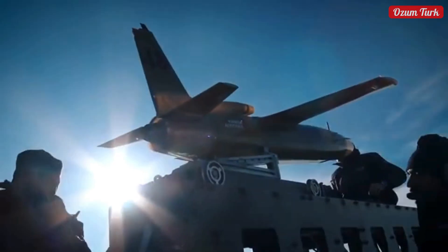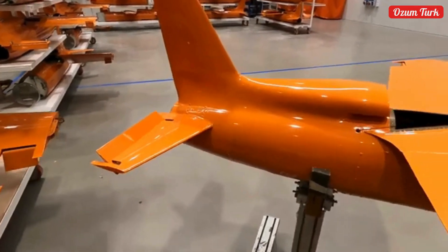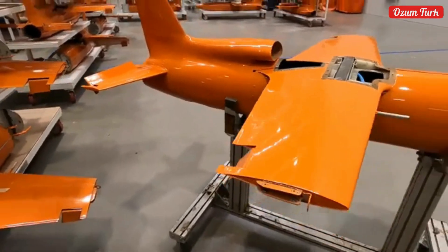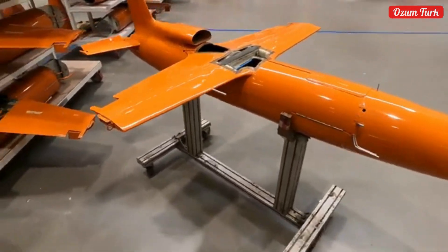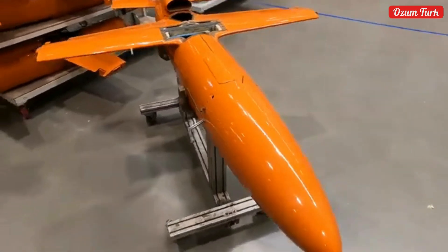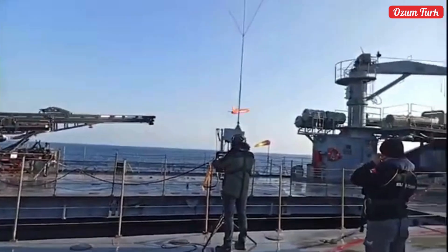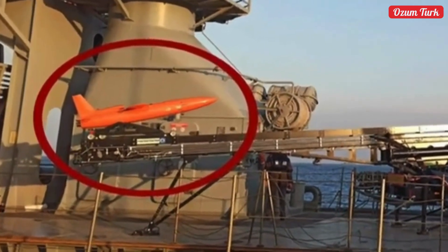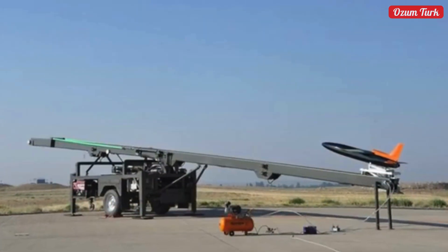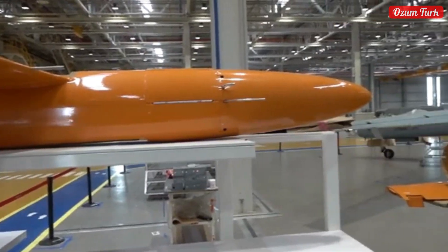It has a compact structure with a 1.5-metre wingspan, 2.4-metre length, and 0.7-metre height. With a maximum takeoff weight of 70 kilograms, Şimşek has a payload capacity of 10 kilograms. It can stay airborne for 45-plus minutes, reach a maximum speed of 350 knots, and offers a range of 150 km (LOS) and 700 km (BLOS). Its operational ceiling is 25,000 feet.